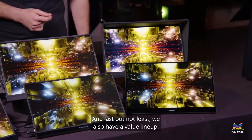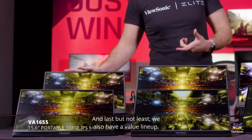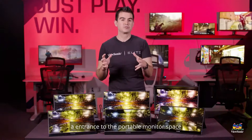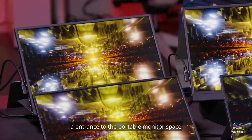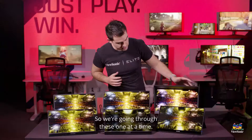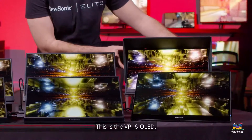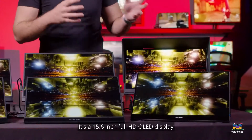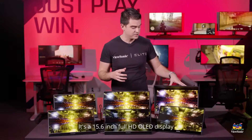Its ultra-slim design, measuring less than an inch thick and weighing only 2 pounds, makes it highly portable for users on the move. The ViewSonic TD 1655 is a compelling choice for those in need of a highly portable touchscreen monitor with versatile connectivity options. While its 60Hz refresh rate may be a limitation for some, its overall features make it a valuable tool for enhanced productivity on the go.